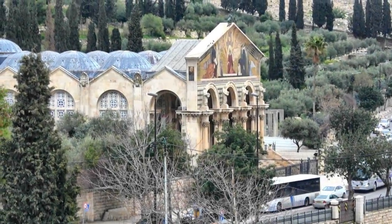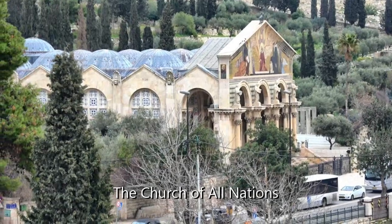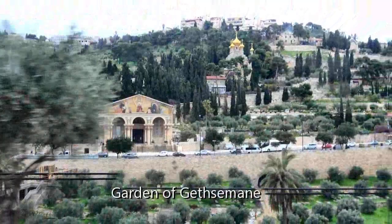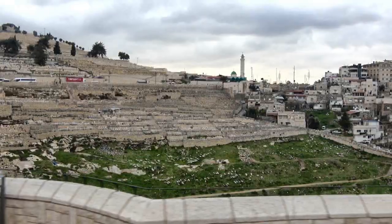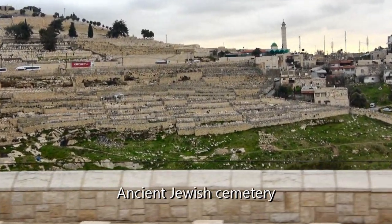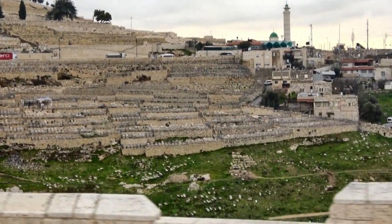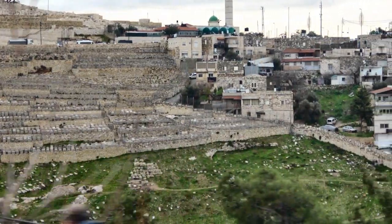Here's a Roman Catholic Church, the Church of All Nations, perched on the side of the Mount of Olives, next to the Garden of Gethsemane. Its location is significant because that's where they say Jesus prayed before being arrested. Nearby, also on the Mount of Olives, is a large Jewish cemetery containing about 70,000 graves. Legend has it that those who are buried here will be the first to be resurrected on the day of the resurrection of the dead.